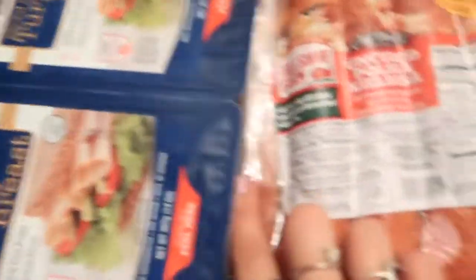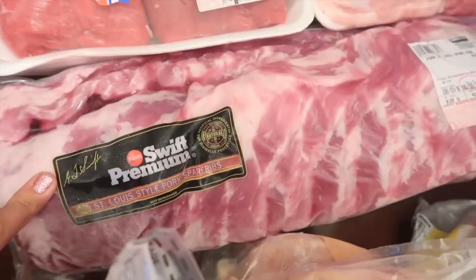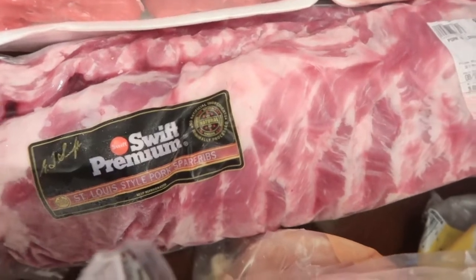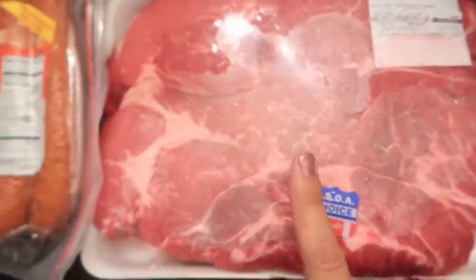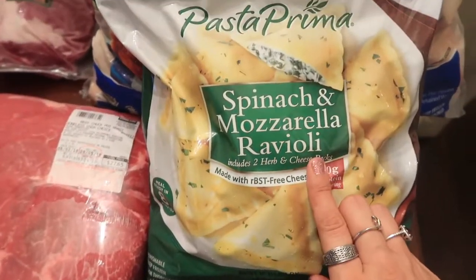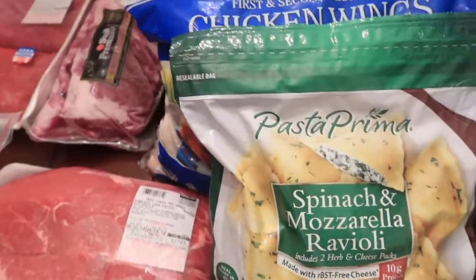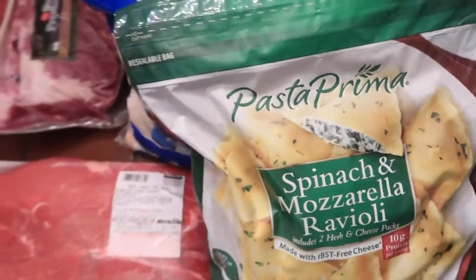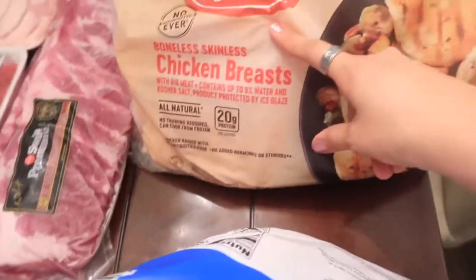Then I got some Hillshire Farm sausage. Pulled pork ribs were a good deal — it came with three racks for $23.31, which I thought was pretty good because ribs are expensive. Then I got some pot roast which was $27.65; I'm going to see if I can get four meals out of it. I got the spinach mozzarella ravioli — I always get another brand but this one was a little cheaper, so I'll try it and see how we like it. Then I got some chicken wings, chicken breast, and chicken thighs.